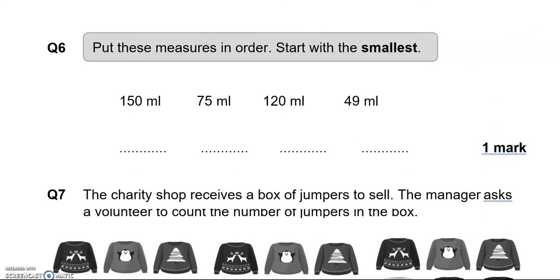Put these measures in order, starting with the smallest. They're all in millilitres, so we just look at the numbers. The smallest is 49, then 75, then 120, then 150.